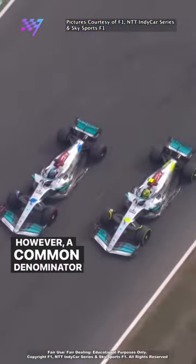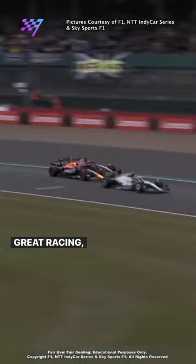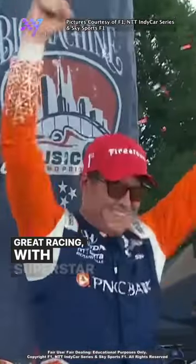However, the common denominator between the two series is great racing with superstar drivers.